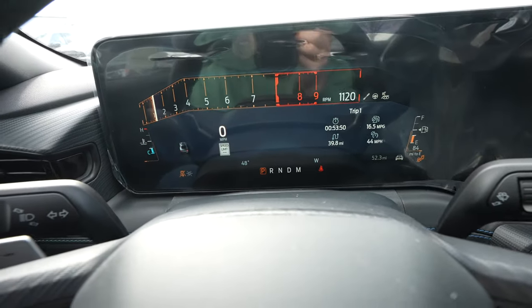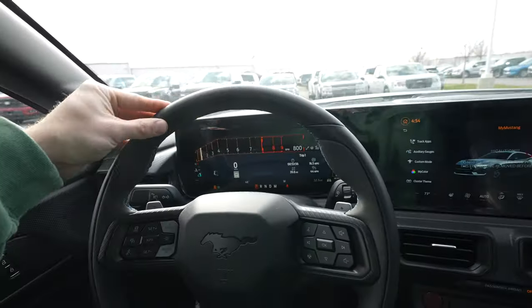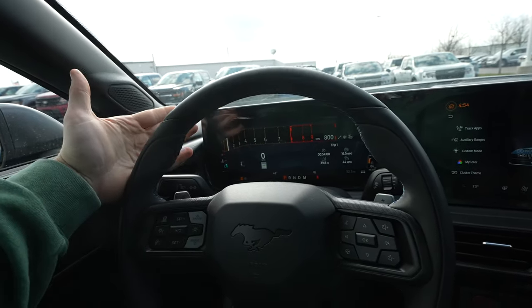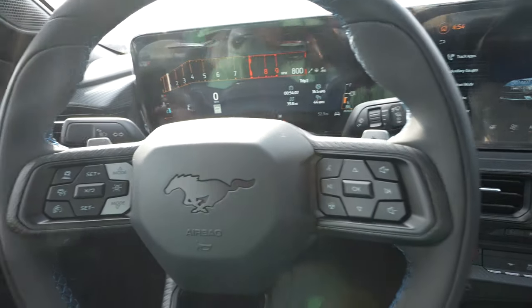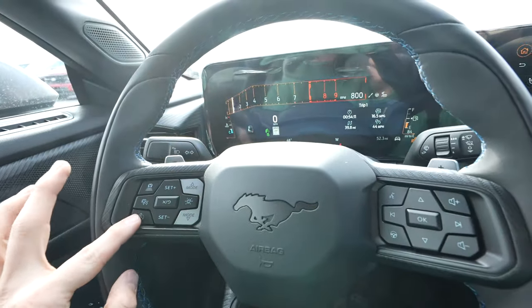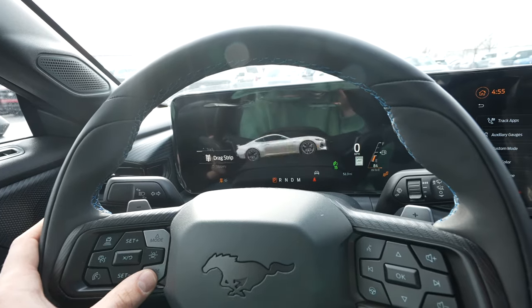The exhaust is on mute so you can't really hear it — I'll play around with that in a bit. The steering wheel is a very nice soft leather-wrapped wheel with very aggressive bolsters at 10 and 2. That blue Dark Horse stitching continues throughout, along with paddle shifters. Right here we have your cruise control buttons as well as the different drive mode selectors — Sport, Track, Drag Strip, Slippery, or Custom.